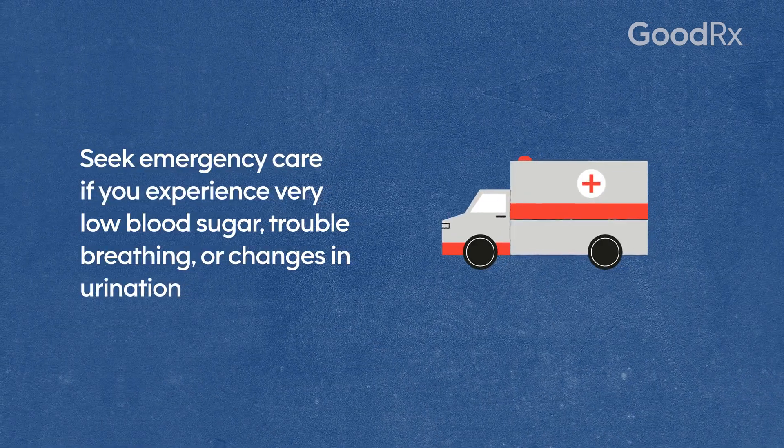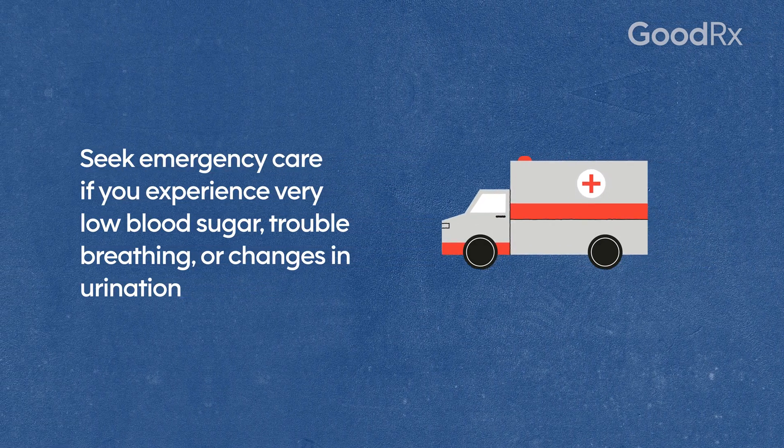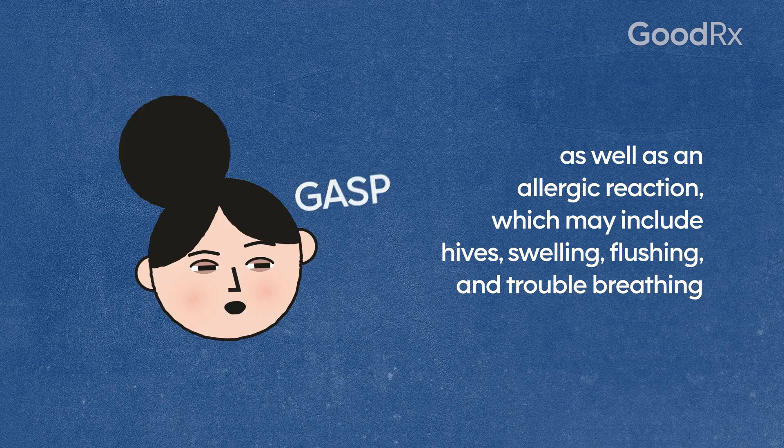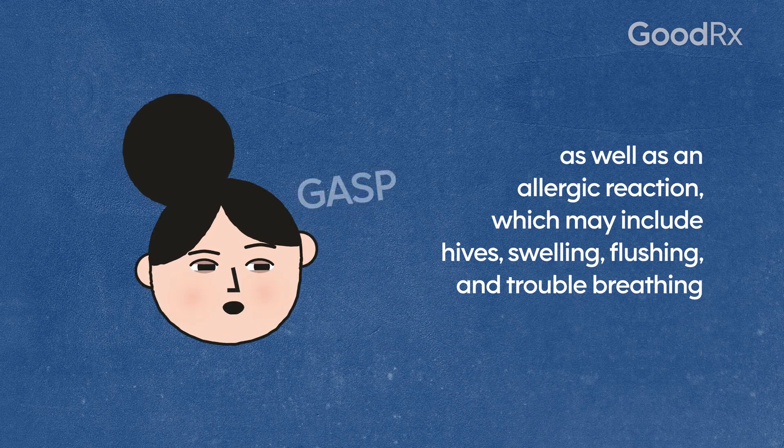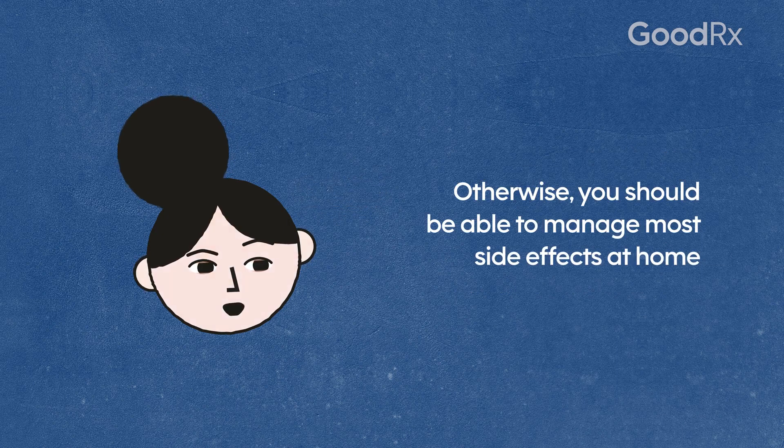Seek emergency care if you experience very low blood sugar, trouble breathing, or changes in urination, as well as allergic reaction, which may include hives, swelling, flushing, and trouble breathing. Otherwise, you should be able to manage most side effects at home.